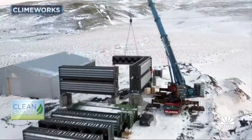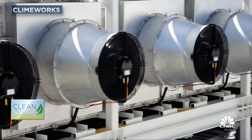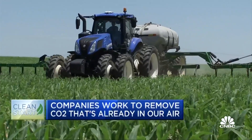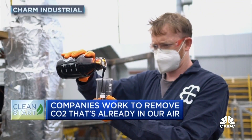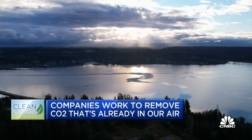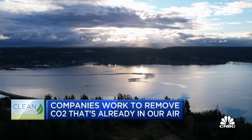New companies are capturing carbon in various new ways — from the air with massive fans, out of agriculture converting biomass into oil, even directly from smokestacks. As the need to curb global warming intensifies, so too does this business.